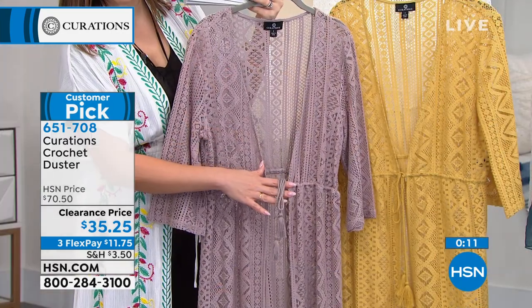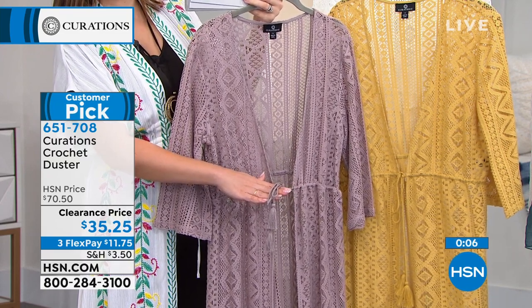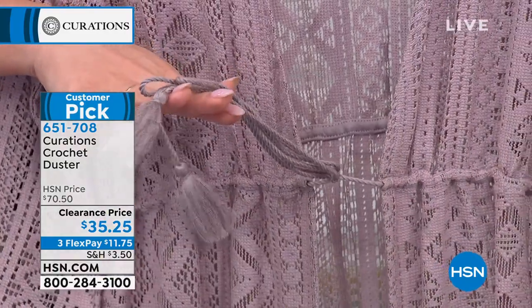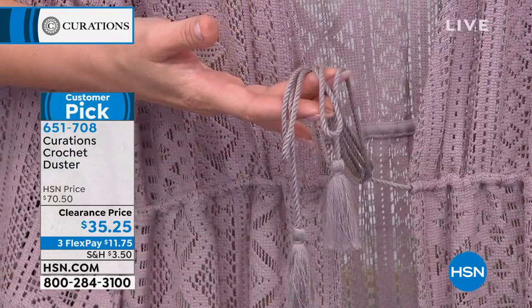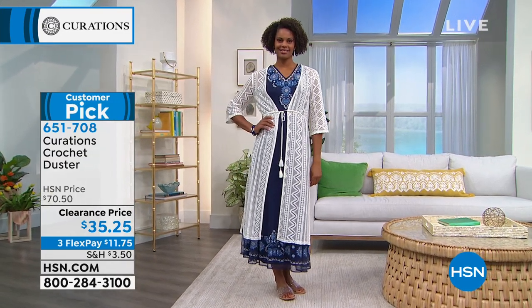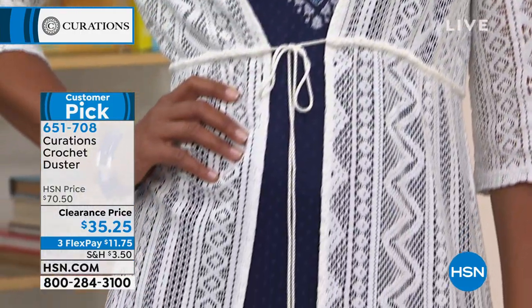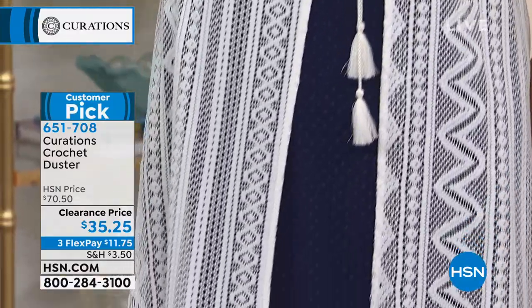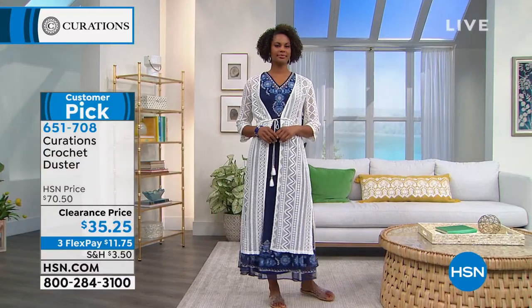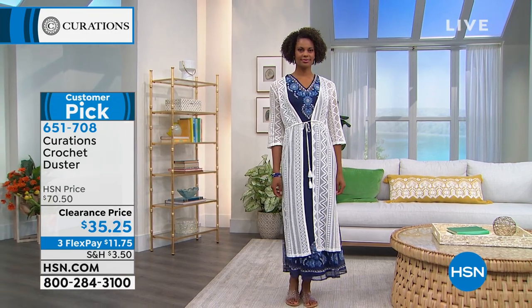The antique white that Victoria has on — I have 70 left in that color. I also have dusty mauve and golden yellow. This is a crochet you can machine wash, with little details including a tassel on the drawstring. This should be $70.50 — we are doing clearance today on Curations. Item number 651-708. Pick your color, pick your size, put it in your cart. On three flex pays, it's $11.75 to get this home. If you love that antique white, it'll be my first color to go this morning.